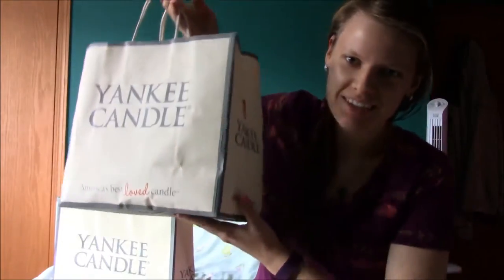Hey guys, guess who had a semi-annual sale? Yankee Candle did. And guess who went to that semi-annual sale? I did. And I bought like seven candles I think.